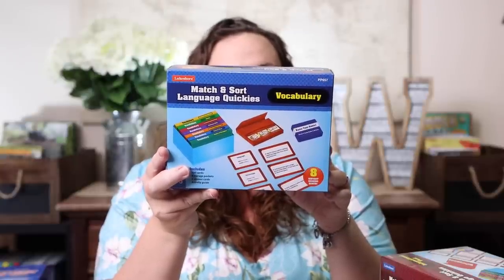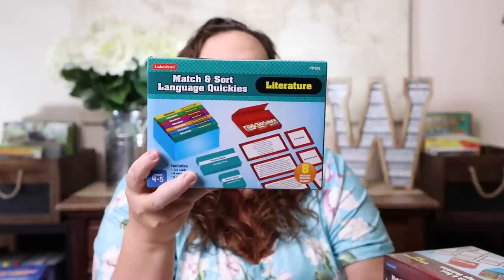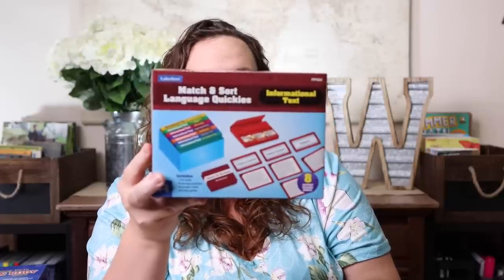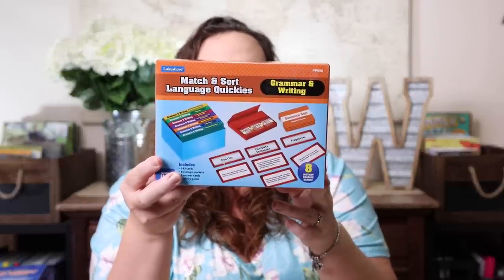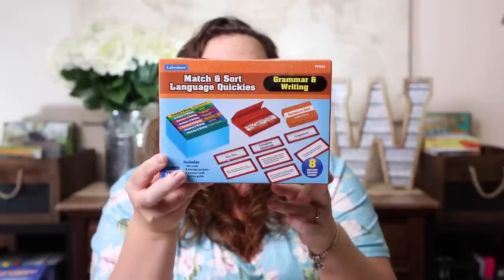The vocabulary box includes Greek and Latin roots and affixes, idioms, similes and metaphors, context clues, academic vocabulary, synonyms and antonyms, dictionary skills, and frequently confused words. The literature box includes determining theme, character traits, making inferences, poetry, drama and prose, summarizing, compare and contrast, point of view, and words in context. The informational text box covers text structures, first and second-hand accounts, cause and effect, connections in text, making inferences, text features, supporting evidence, and summarizing.